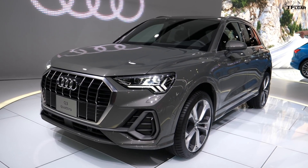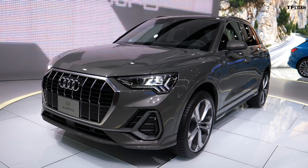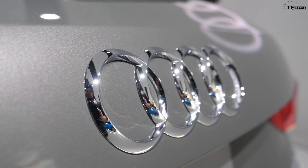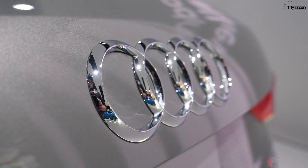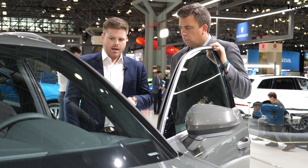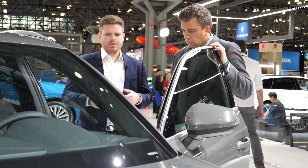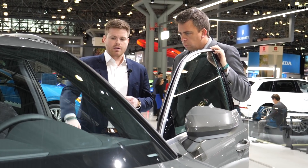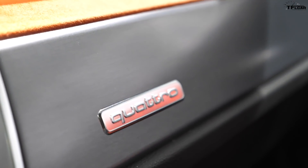This is an EU spec vehicle, so it's not 100% US accurate, but it's pretty close — this would be like a Q3 Premium Plus with the navigation package. It has the Audi virtual cockpit, the larger touch screen, and also a sport interior package. Available in the vehicle: sport seats, paddle shifters, a brushed aluminum inlay, and this exciting new orange Alcantara interior.